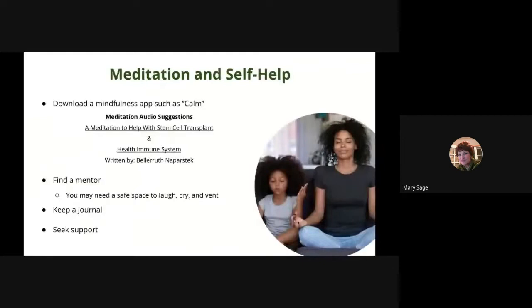For meditation, download mindfulness apps such as Calm. You may also receive cassettes or CDs from your transplant team. Find a mentor — a safe place to laugh, cry, or vent. Keep a journal; you never know when you'll be asked to give a presentation. Seek support for your journey — that may be different people: spiritual, mental, or physical helpers.